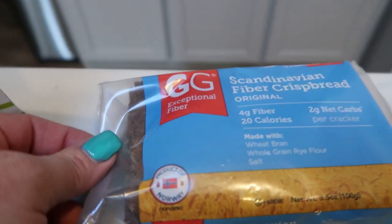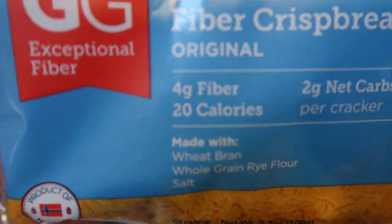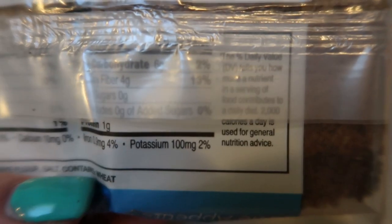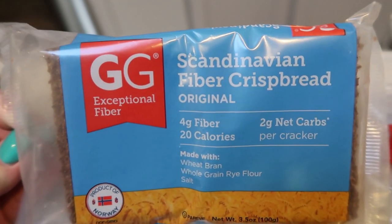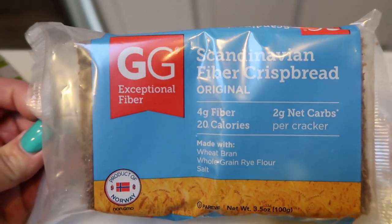I also saw these on there and I had to grab them. I've never tried them, but these are Scandinavian fiber crisp bread — four grams of fiber and 20 calories per cracker. And look at how big this is; this is the size of a cracker half of the package. The ingredients are pretty good. I thought these would be delicious with some Laughing Cow cheese or even some Jarlsberg light Swiss cheese to make a kind of cheese and cracker. So I'm super excited to try these.